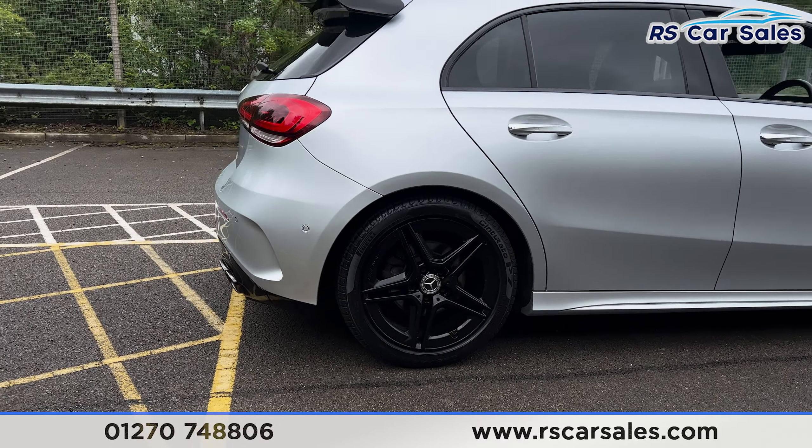Taking a look at the front again, we have the half-leather interior with red stitching. Both front seats are heated, and there are the heated seat buttons on the doors, along with electric mirrors and electric windows. For the rear we have integrated speakers. Up front there are auto lights, the electric handbrake, and a flat-bottomed multifunctional steering wheel with paddle shifters either side.